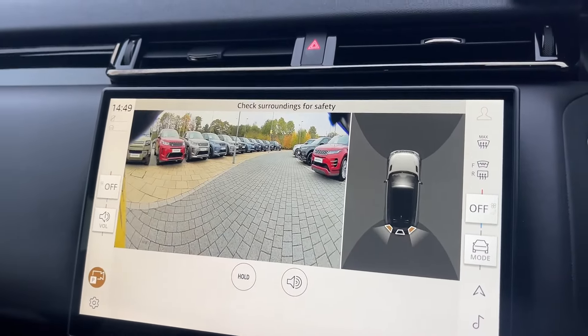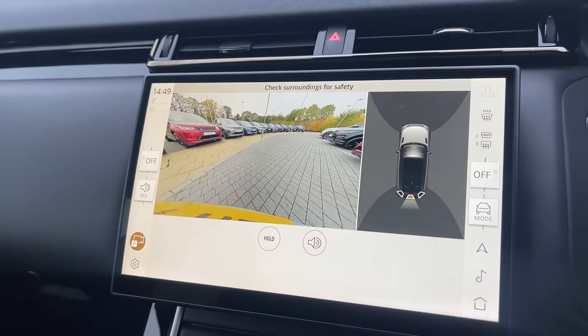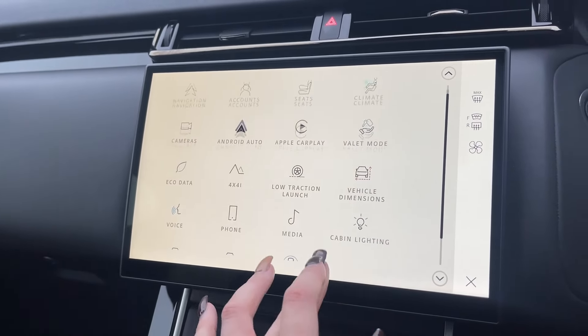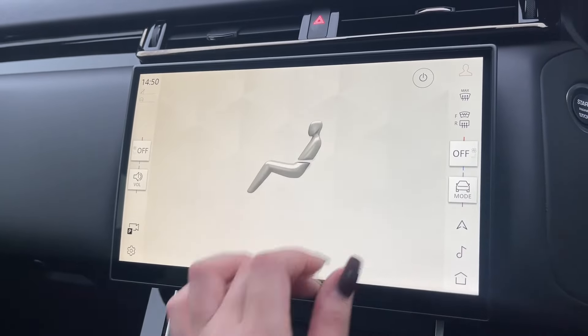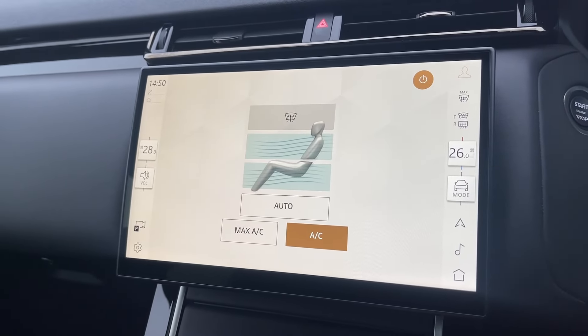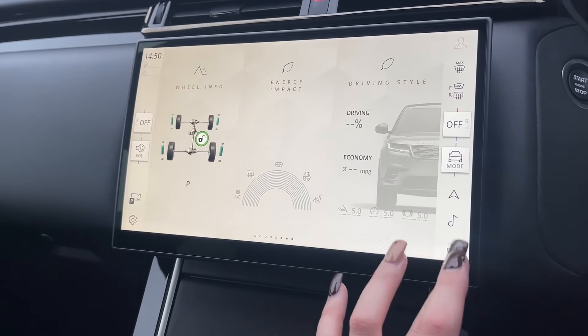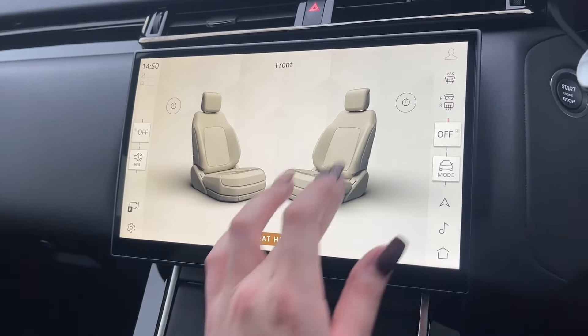Moving over to your Pivi Pro touch screen, which is fully interactive and features Apple CarPlay and Android Auto, providing great detail about your vehicle and its surroundings such as your rear parking camera and front and rear parking sensors. You'll also be able to access your climate control system as well as your heated seat functions, which both driver and passenger can tailor to their own individual preferences.